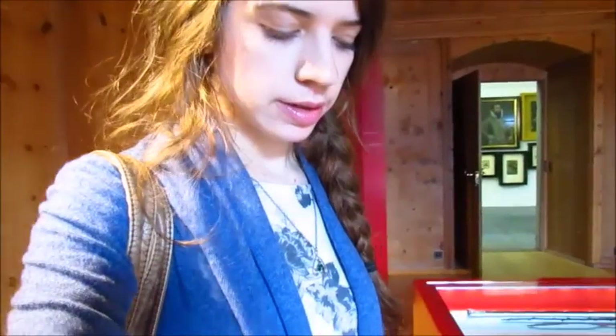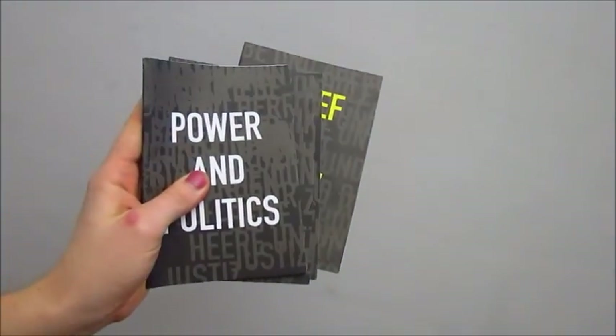There's another floor up there too. This floor is called Power and Politics. I wish I could understand German. I have these books to sort of help, but it's just not the same. I love museums and I love history, but I feel like I can't get the most out of it because I don't understand the language — I'm the type of person who will read everything.